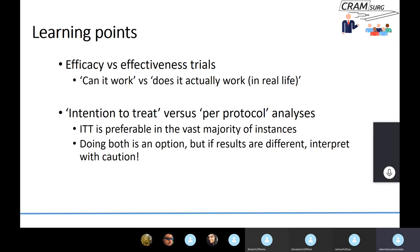In summary, we've talked about efficacy and effectiveness trials — 'can it work' versus 'does it actually work.' There is a subtle but real difference between the two. We also discussed intention-to-treat versus per-protocol analysis. Intention-to-treat is recommended and preferable in the vast majority of trials. Doing both analyses is an option, but if the results differ — for instance, the new treatment appears superior by intention-to-treat but shows no difference per protocol — you must be very careful with how you draw inferences and interpret your results.